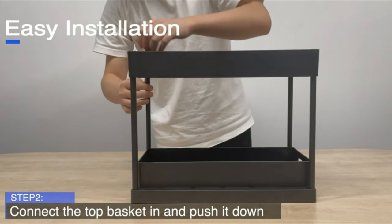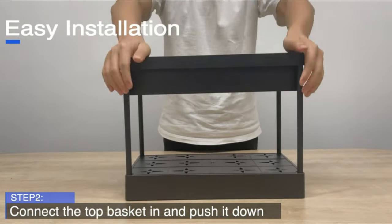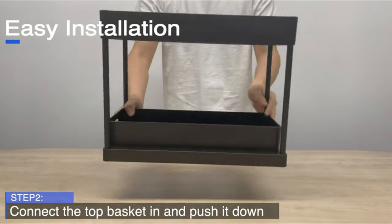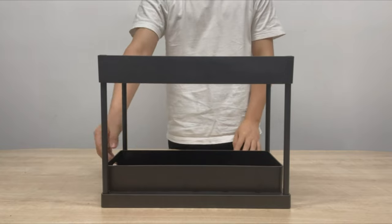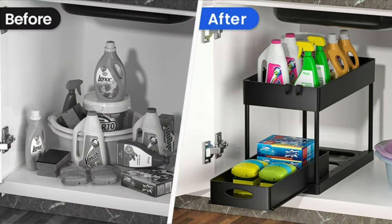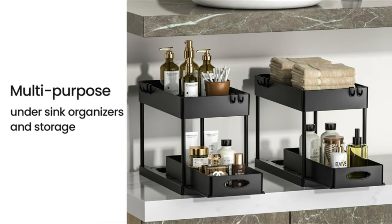Perfectly fits in offices, beneath sinks, kitchens, baths, and other locations. Can be utilized as a shelf for office supplies, a spice rack for the kitchen, or a place to store toiletries. The majority of home types can be seamlessly incorporated into its contemporary and fashionable minimalist design.